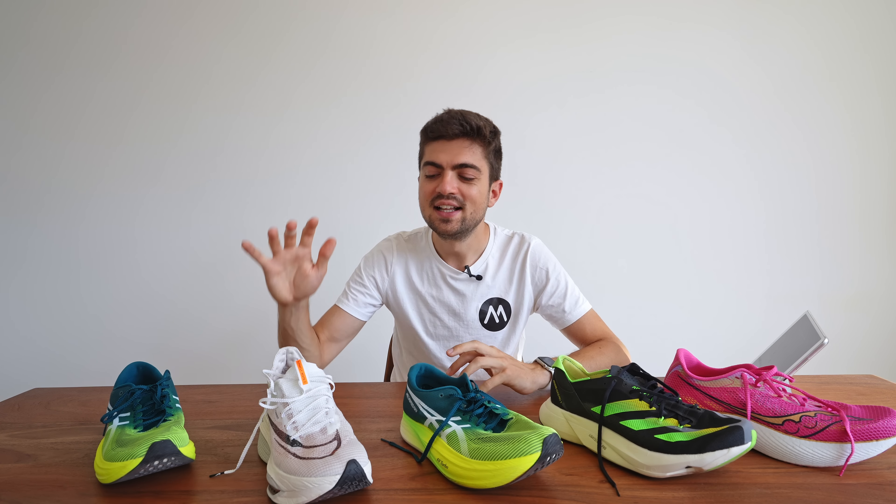Is it because there's so much foam that I feel I can land hard and nothing will happen? Maybe it's also the geometry of the shoe — many factors come into play. The most leg-saving shoe appears to be the Endorphin Pro 3, which makes sense because it reminds me of the RC Elite V2 from New Balance, which was quite leg-saving with a similar type of foam.